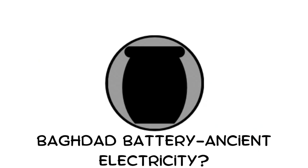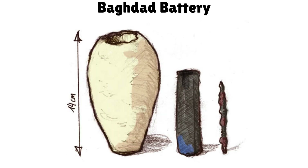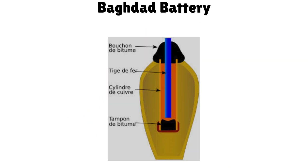Baghdad Battery — ancient electricity? Found near Baghdad, this 2,000-year-old clay jar contained a copper tube and iron rod. Add acidic liquid like vinegar, and it generates electricity.